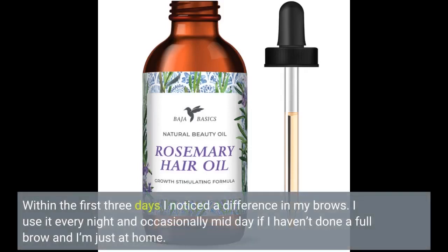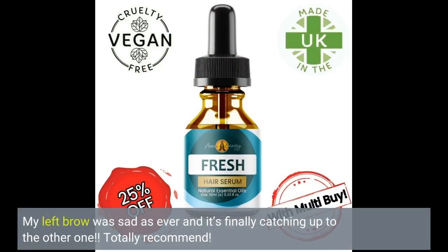Within the first 3 days I noticed a difference in my brows. I use it every night and occasionally midday if I haven't done a full brow and I'm just at home. My left brow was sad as ever and it's finally catching up to the other one. Totally recommend.